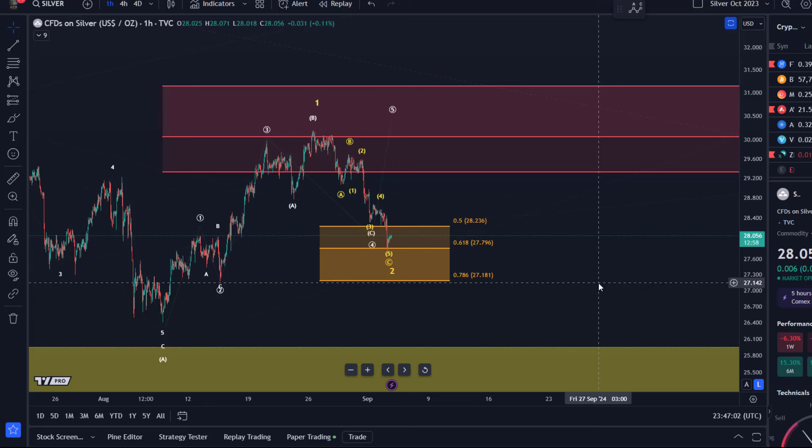Hello and welcome to another update video about silver. Silver has moved quite quickly in the last few days and has now pulled back to the golden ratio level.